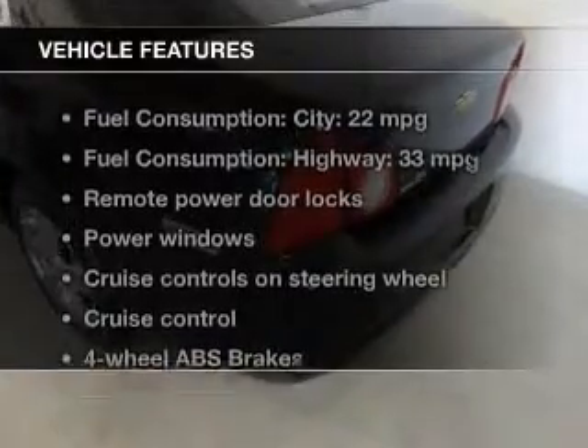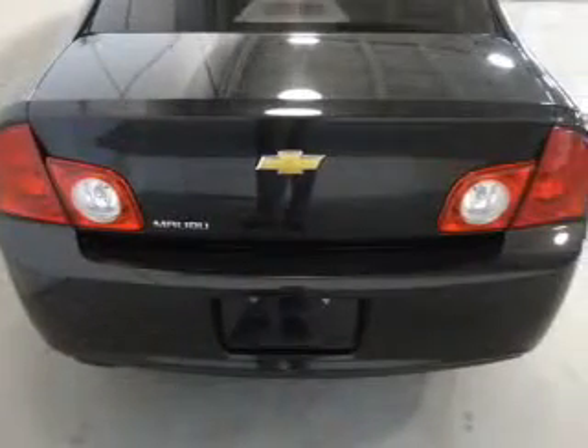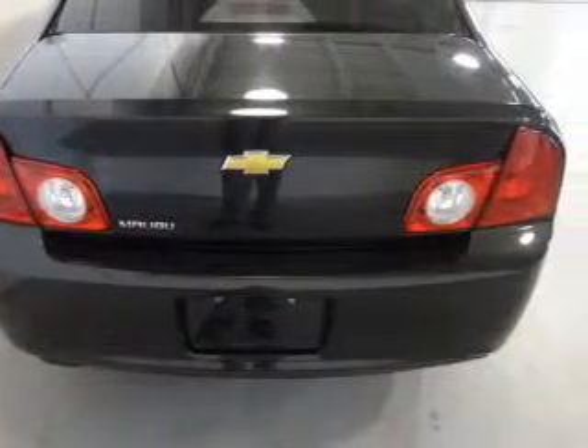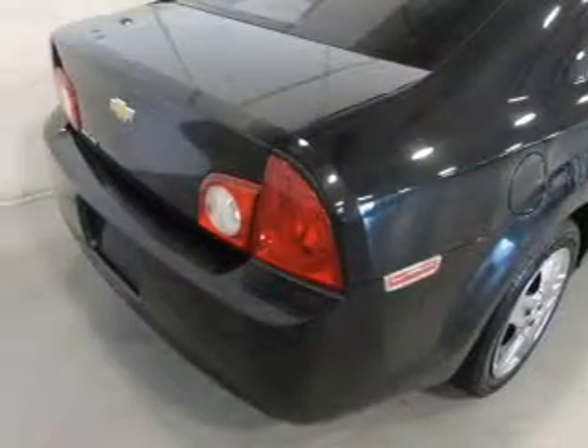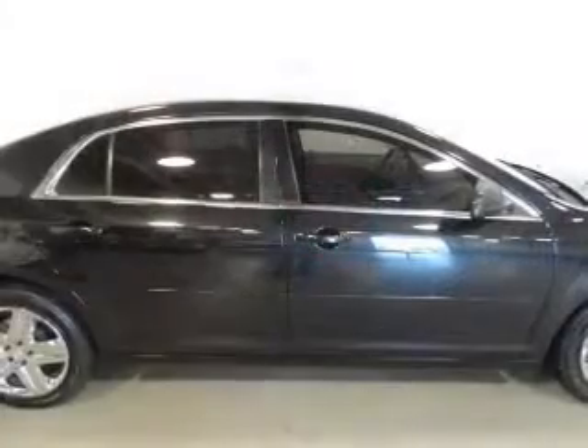Plus, enjoy these notable features included in this vehicle: power door locks, power windows, cruise control, an AM-FM stereo with a CD player, satellite radio, power mirrors, and power steering. Call today to schedule a test drive.